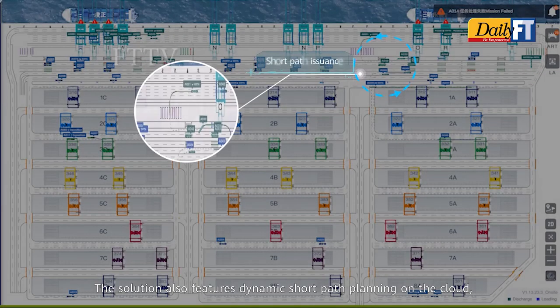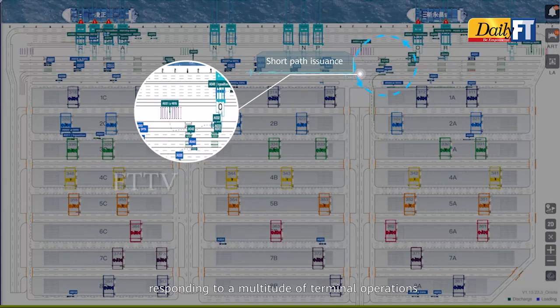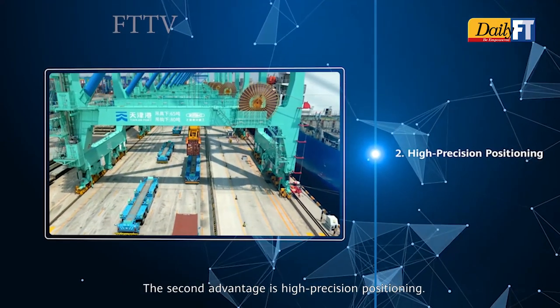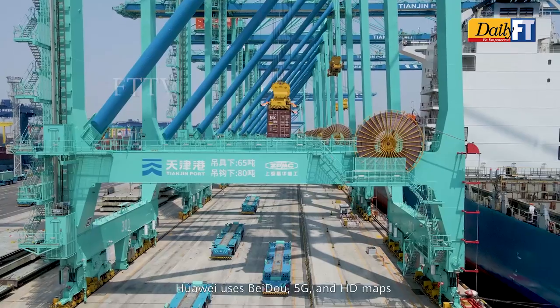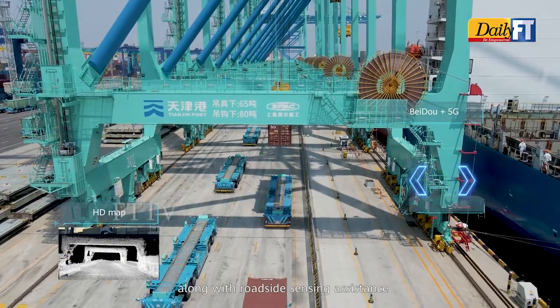The solution also features dynamic short path planning on the cloud, responding to a multitude of terminal operations and adjusting tasks in real time. The second advantage is high precision positioning. Huawei uses Beidou, 5G, and HD maps along with roadside sensing assistance to assure high-precision, lane-level positioning.